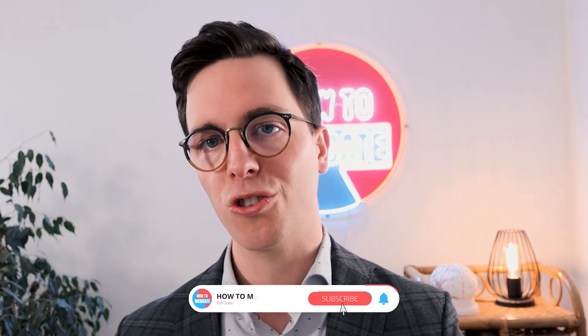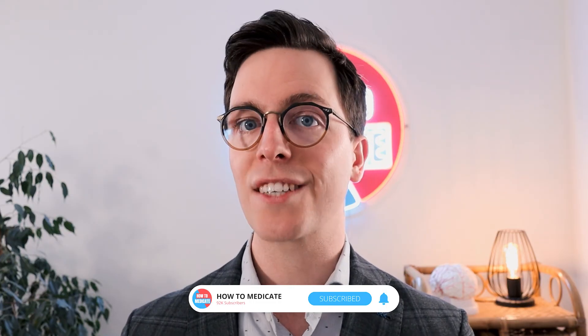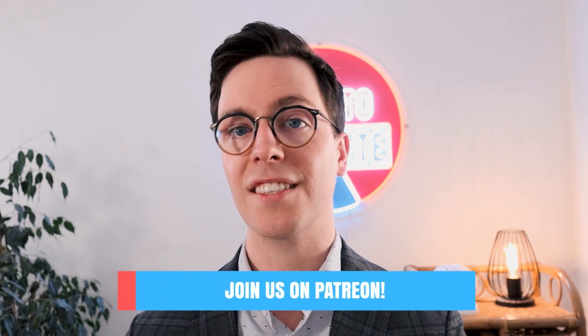Thank you all for watching. If you learned something and enjoyed it, please leave a like — it helps the channel tremendously. Consider subscribing as I'm working toward 100,000 subscribers. Special thanks to my Patreon supporters, including Sebastian who is an Investor Team supporter. Check out the Instagram at HowToMedicaid. See you all next week!